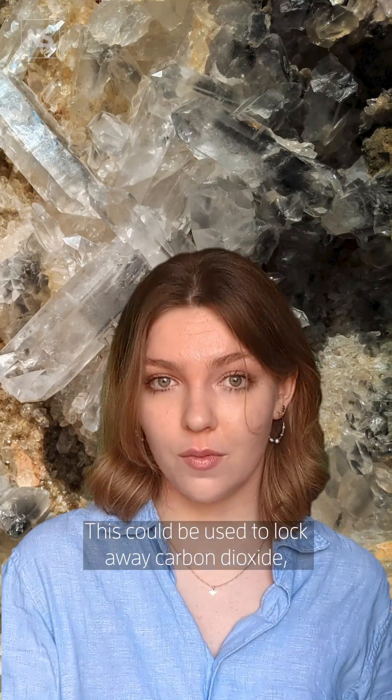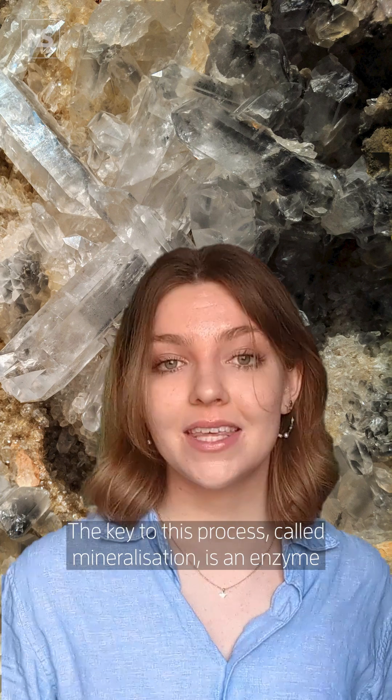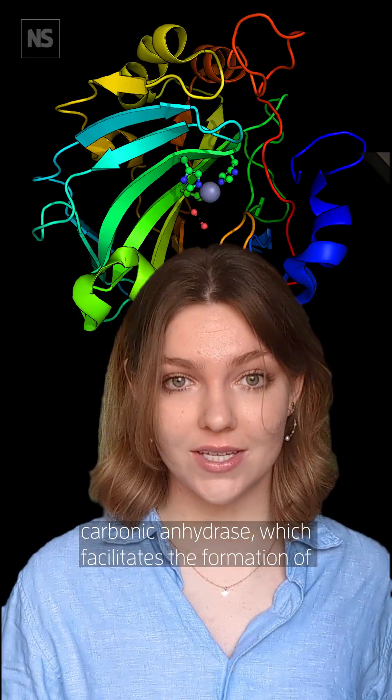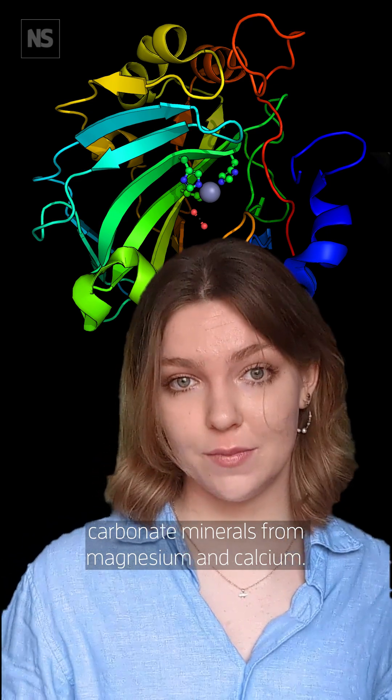This could be used to lock away carbon dioxide, thus preventing it from re-entering our atmosphere. The key to this process, called mineralisation, is an enzyme carbonic anhydrase, which facilitates the formation of carbonate minerals from magnesium and calcium.